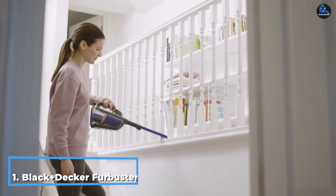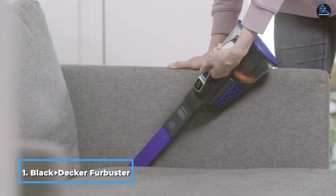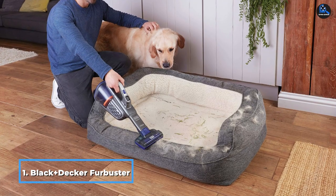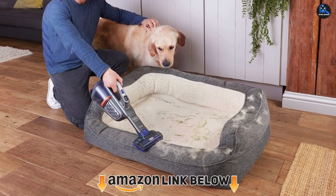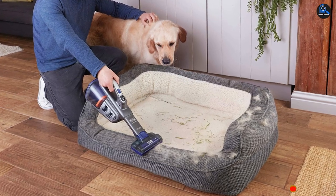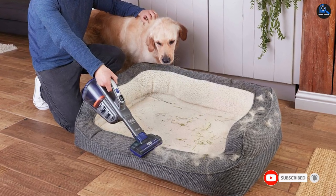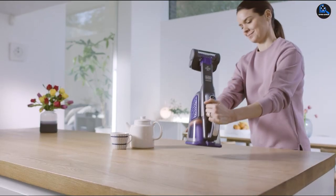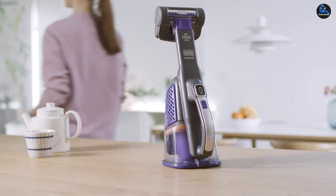At the first position of our list, we have the Black+Decker Furbuster Handheld Vacuum for Pets. If you already have a vacuum for day-to-day messes but you need a device with some add-on to help tackle pet-related debris, this handheld vacuum cleaner is a great option. It's designed to powerfully remove fur, dirt, crumbs, and dander from a variety of surfaces including carpet and upholstery, making it very versatile to use.